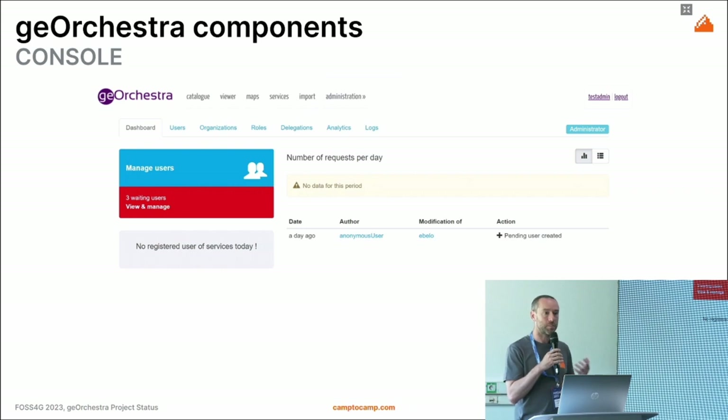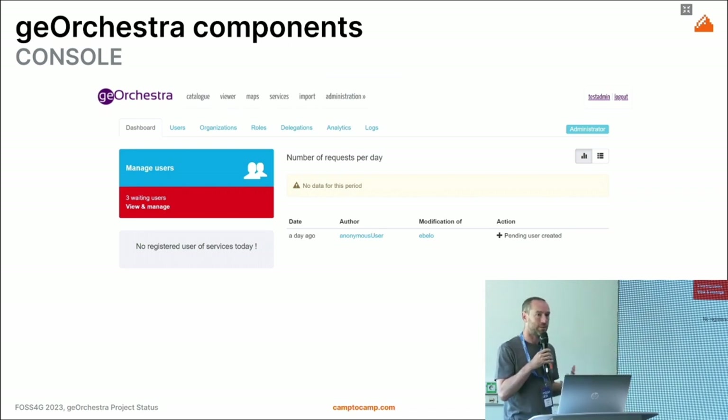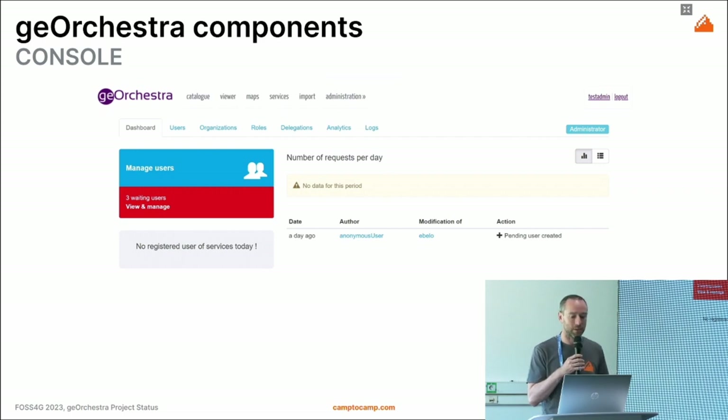Here we have a screenshot of the console, which is the dashboard for the administrator. You can see the steps for users authorized and added to the SDI, and here for example a users-organizational-roles tab where you can configure access rights as well as delegation — if you have a large organization you can delegate sub-organizations to manage themselves.